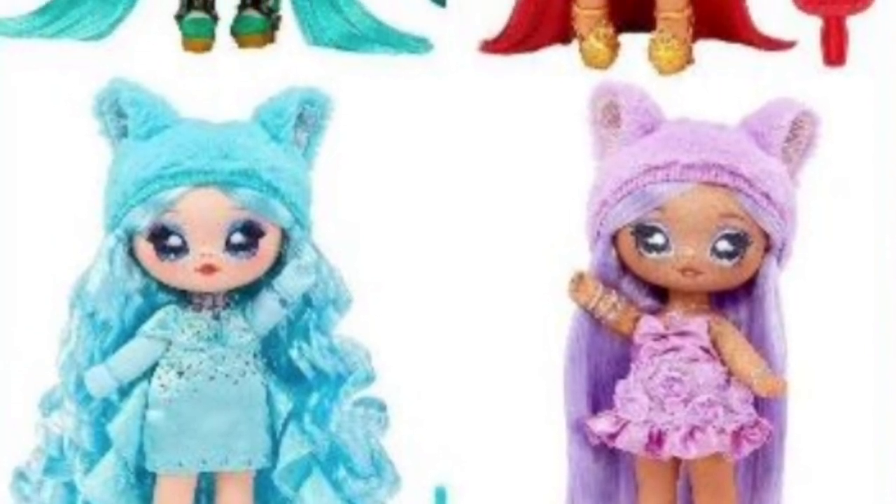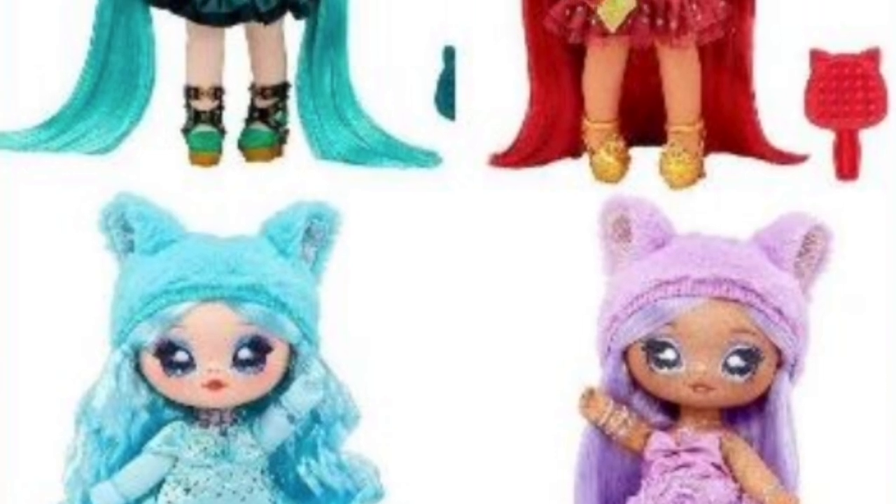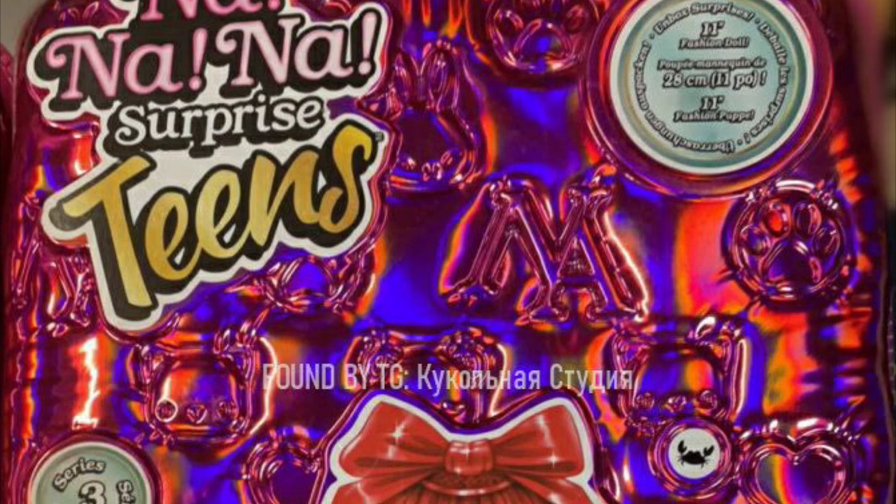Hey cuties, Peachy here. Welcome back to a new video. It's been a hot second, but we're gonna talk about new Nanana Surprise leaks, so let's get into it. We have more leaks of the new Nanana Surprise Teens Series 3 girls.